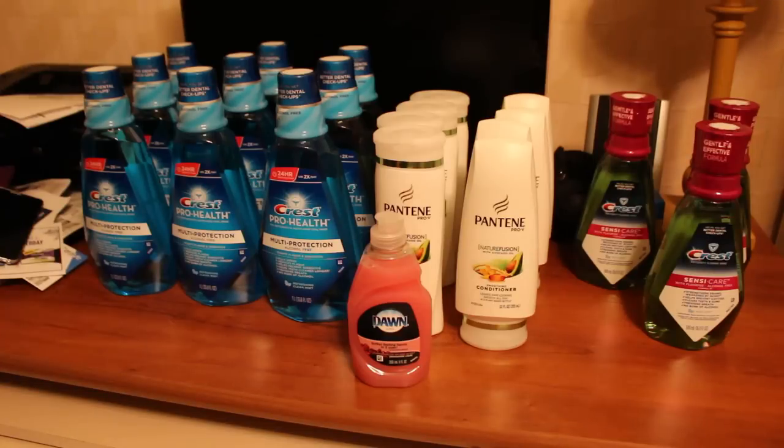On the Crest ProHealth Mouthwash large bottles, it said I saved $4.97 at 93% savings. On the Pantene and Dawn I saved $41.41 — it showed 100% savings since my balance was $0.08. The Crest Sensacare showed $6.00 savings per bottle at 88% savings. For the spend $30 get $10 ECB promotion, I was able to do two transactions on one card — one with the Pantene and one with the Crest ProHealth Mouthwash.